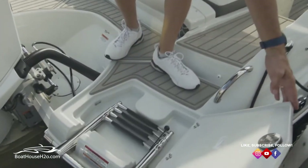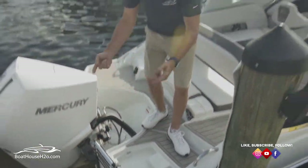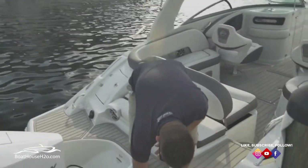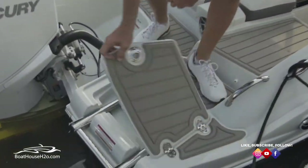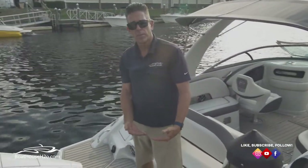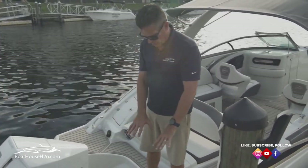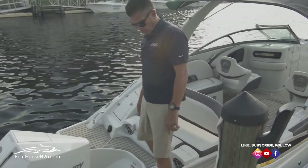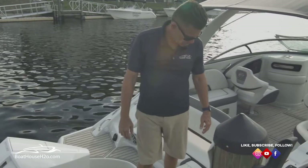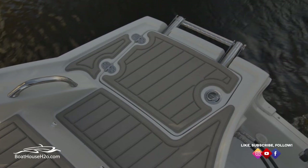Another nice feature — you do have a four-step boarding ladder. What's really nice is when you fold this up, it's not laying on top of the deck, it's actually underneath, flush mount with a door that goes over the top of it. This isn't going to be a trip hazard. A lot of boats you'll see that laying directly on top — you kick it, stumble, trip, twist your ankle. There is none of that with this. It's all inside, covered with your lid, and it has a non-skid mat that matches everything else throughout the boat.